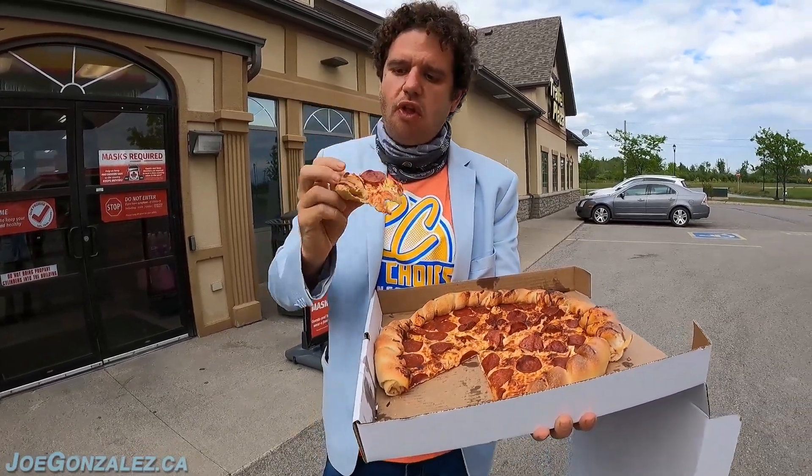This is definitely not what I was expecting. The crust is legit, the inside needs cup and char, probably a different sauce. Cheese is good, pepperoni is good.